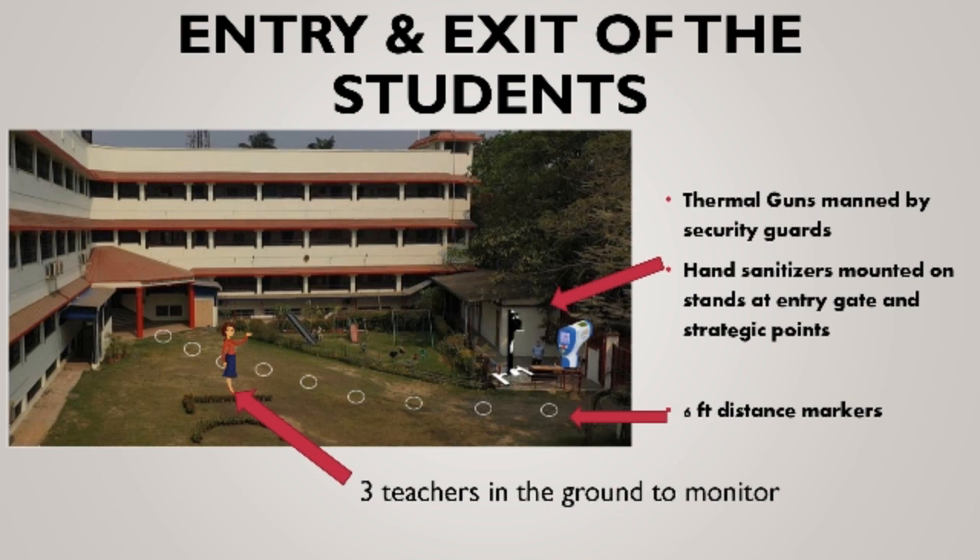Two separate entrances shall be in place and the school ground will be marked with six feet distance markers to maintain physical distancing. Parents or escorts need to follow COVID protocol while queuing up to collect their wards.